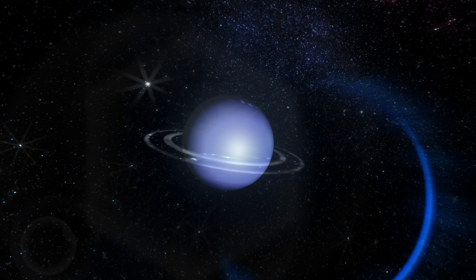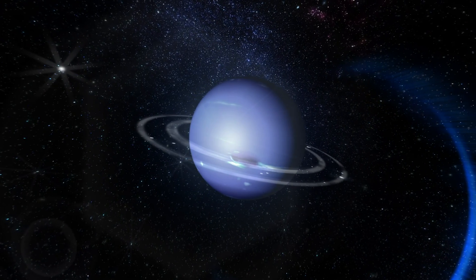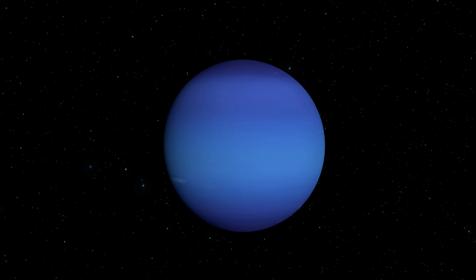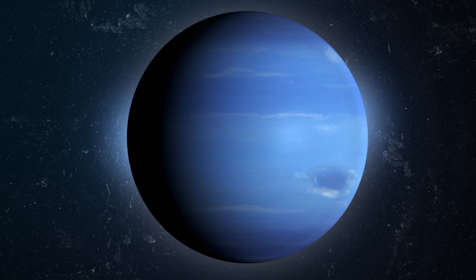Like all the other outer planets, Neptune also has a ring system with six rings surrounding it. Neptune has 14 moons. Similar to Uranus, it has methane present in its atmosphere and therefore has a blue hue. Neptune is so far away from the Sun that it takes 165 years to complete one orbit — it has the longest orbit of all the planets in the solar system.